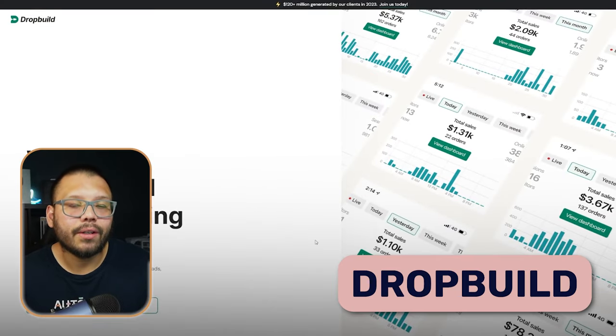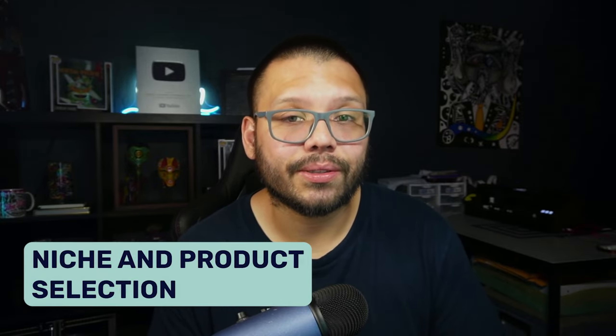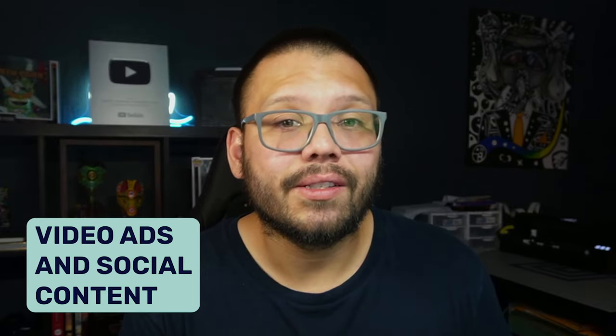Last, we have DropBuild, which specializes in building complete Shopify stores that are ready to go right off the bat. One cool thing about DropBuild is that if you're not sure what niche to go with, they'll help you choose the right one and assist with product and niche research, so you make sure the store you get is right for you. Remember to always go with a niche you know and are passionate about. Besides that, they also have high-converting video ads and social content so you can start marketing your products or gain inspiration for your own content.